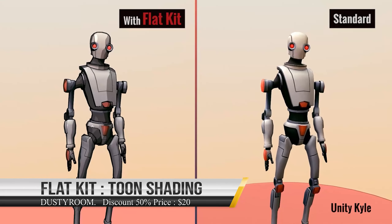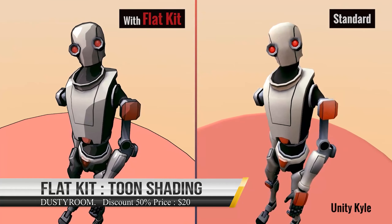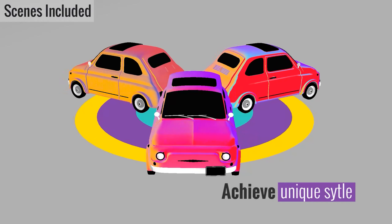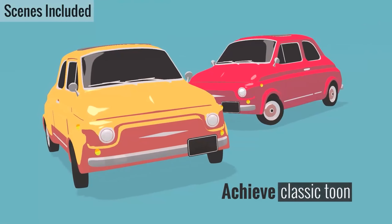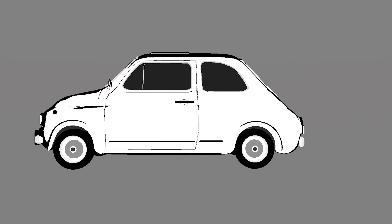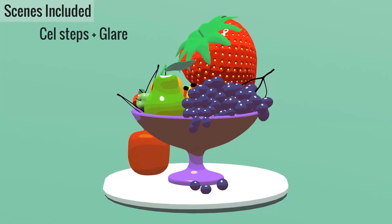One of the great assets currently on 50% discount is Flat Kit — toon shading and water. You can get it for only $20 instead of $40. The main features provide polished toon cell shading with lots of capabilities to help you create awesome assets for your video game.